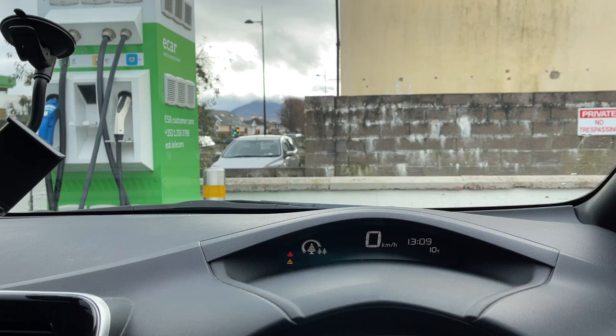A Tesla Model 3 taxi was charging on CCS and the other spot was taken by a non-EV. Fortunately the other driver was behind the wheel, so a short burst of the horn and giving him the stink eye made him see the error of his ways and move, which meant we could at least charge on AC thanks to our Type 2 to Type 1 adapter.